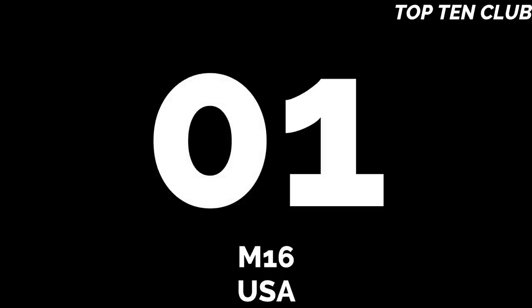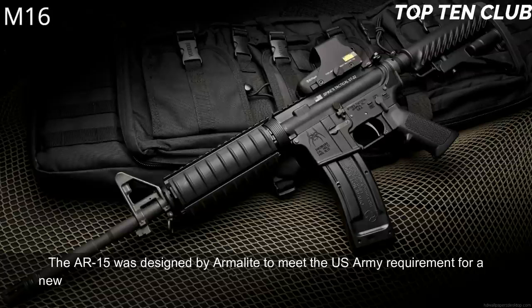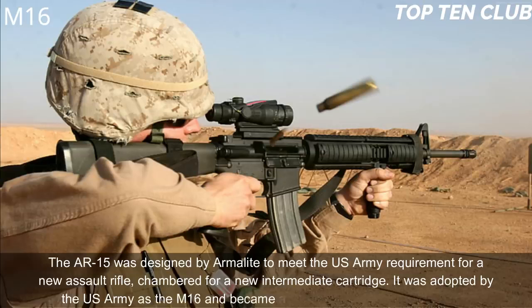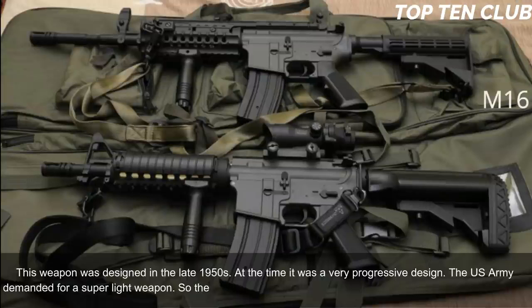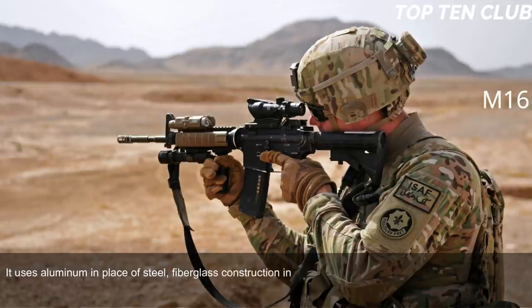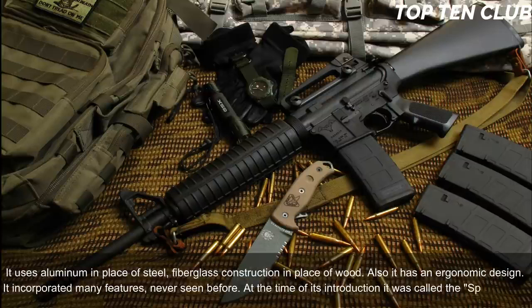Number 1: M16, USA. The AR-15 was designed by Armalite to meet the US Army's requirement for a new assault rifle chambered for a new intermediate cartridge. It was adopted as the M16 and became a standard-issue infantry weapon, designed in the late 1950s. At the time it was a very progressive design — the US Army demanded a super-light weapon, so the M16 uses aluminum in place of steel and fiberglass construction in place of wood. It also has an ergonomic design incorporating many features never seen before; at the time of its introduction it was called the 'space rifle'.